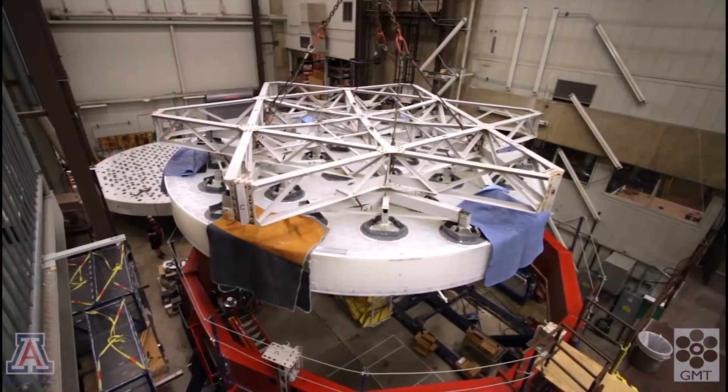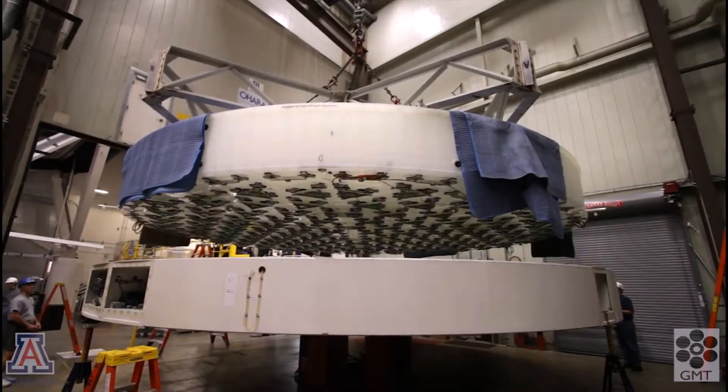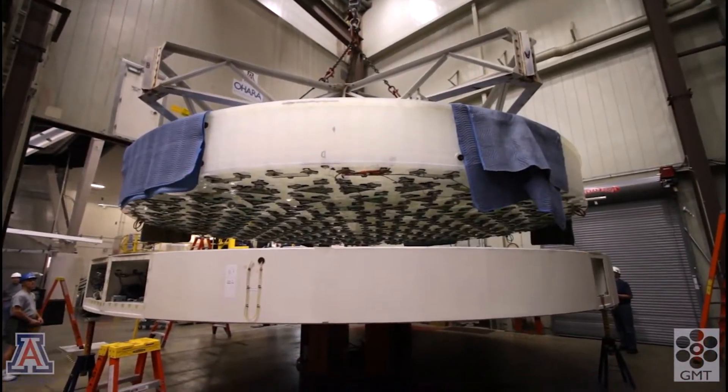We bond the load spreaders to the glass, then flip the mirror right side up and install it in a special support cell for the critical work on the front surface.